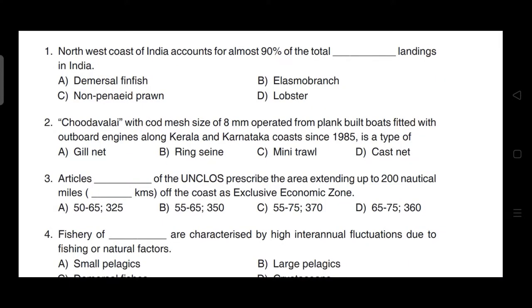Hello everyone, myself Pankaj. Welcome to Being Fish Co. In this video, we will talk about the complete solution of Kerala PSC FEO exam paper. We will discuss all 100 questions with their complete solution. So let's start.